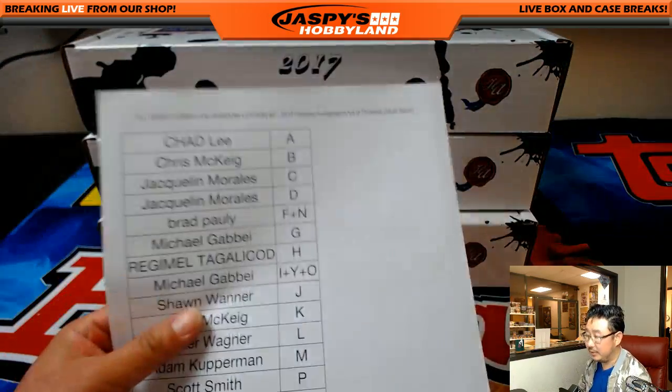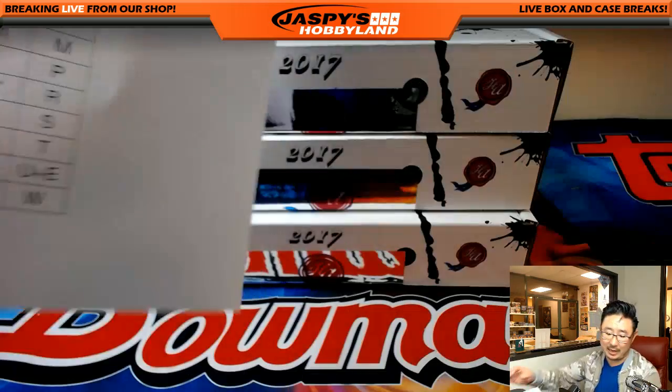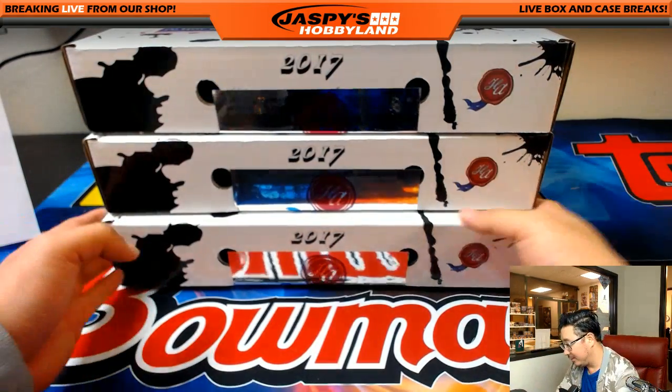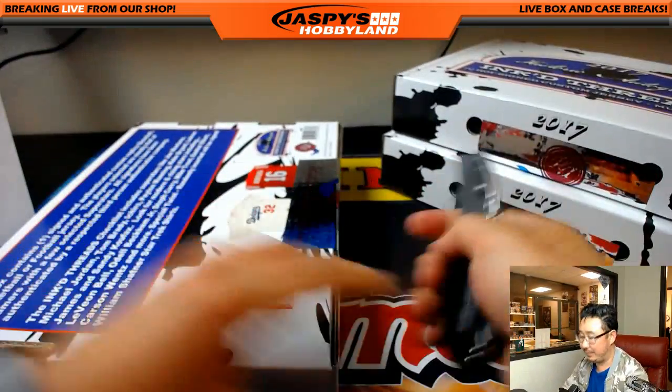Welcome back folks. No trades in break number two. There it is — all the letters. I dropped the same as what you saw on the screen before. So these are the three boxes that we selected. Let's pop these open.